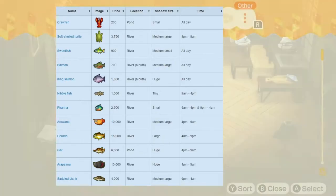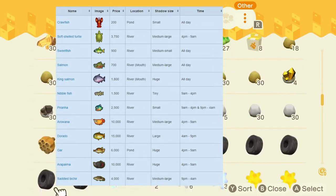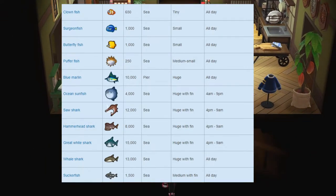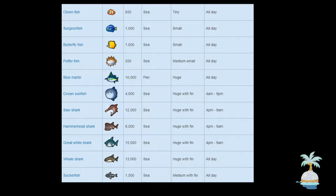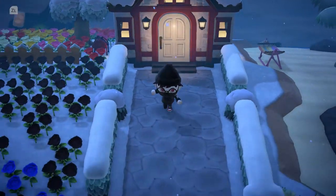Starting off with the fish leaving, we have the crawfish, softshell turtle, sweetfish, salmon, king salmon, nibblefish, piranha, arowana, dorado, gar, arapaima, saddled bichir, clownfish, surgeonfish, butterflyfish, pufferfish, blue marlin, ocean sunfish, sawshark, hammerhead shark, great white shark, whale shark, and the suckerfish. There's a lot of different things leaving at the end of the month, but they have been out for a little while now, so you should have these already.